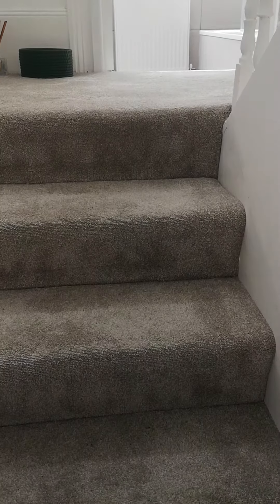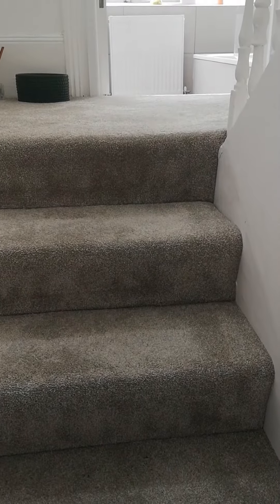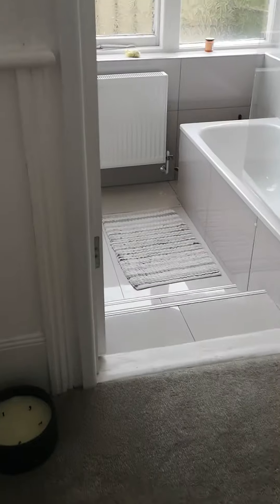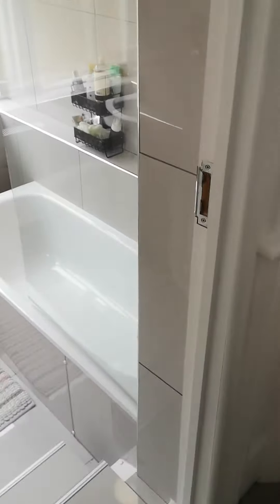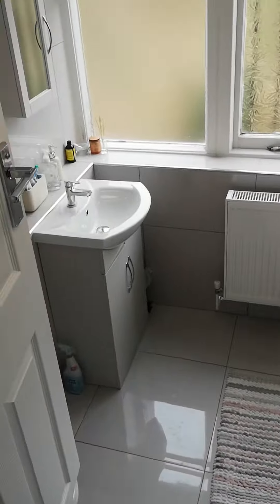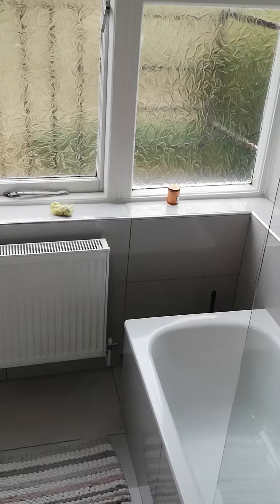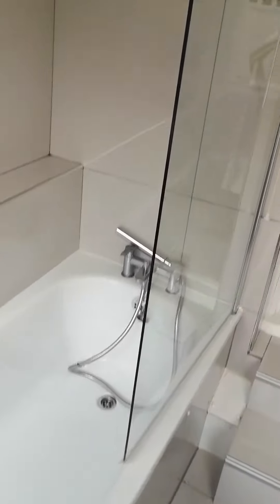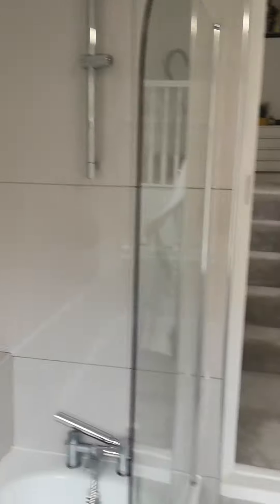Hello and welcome to the video tour for the one-bedroom flat at Walpole Terrace. We come up the stairs to the hallway here, and here is the lovely bright bathroom with a bath and shower overhead.